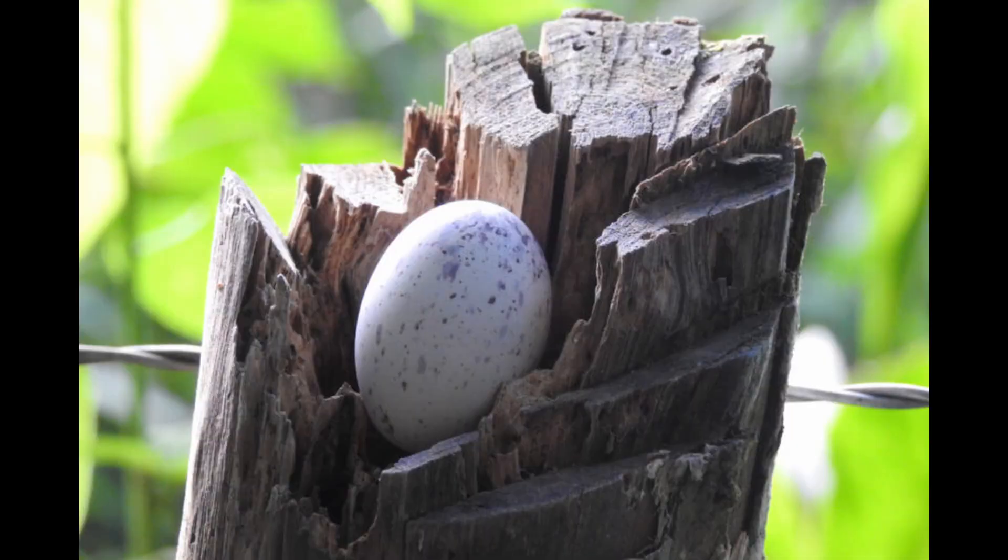They only lay one egg at a time, which I thought was interesting for a bird of that size. Robins and finches usually lay three or four eggs, but potoos lay just one. They lay the singular egg without building a nest — they lay it inside a stump they can perch on or in a divot in a branch, so they can stay camouflaged while sitting on the egg. The eggs are white with purple-brownish speckled spots.